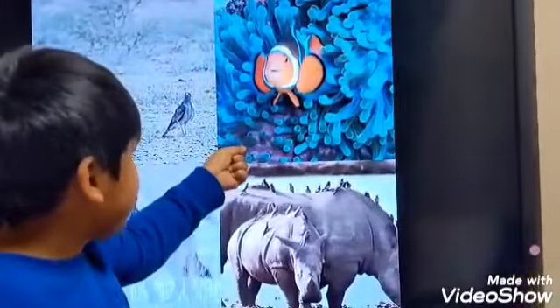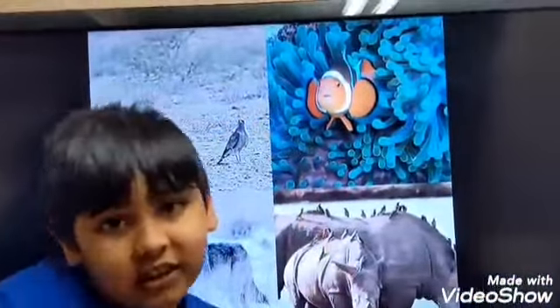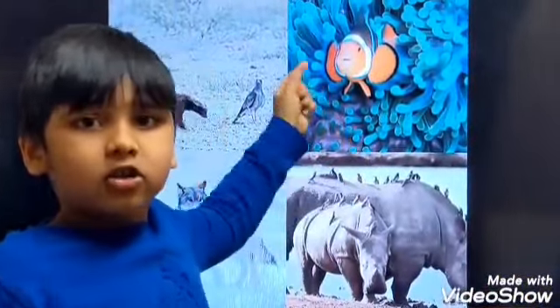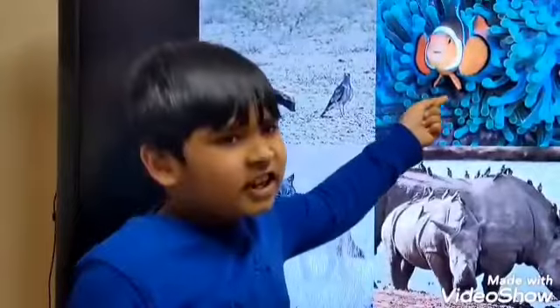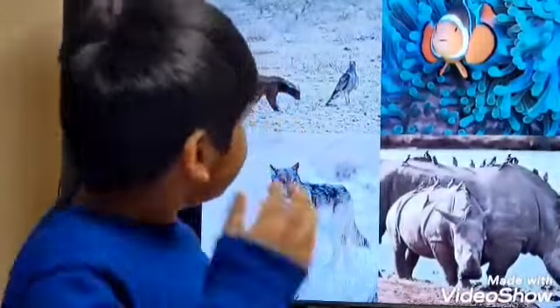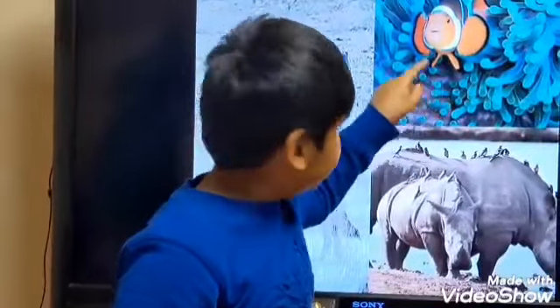Moving on to the next example: the clownfish and the sea anemone. The clownfish is not the best swimmer, so it has to hide in the sea anemone. The sea anemone has stingers on it, so the clownfish does a little dance, coating itself with slime, and then it can go inside. The sea anemone thinks it's one of its own tentacles. The sea anemone acts like the clownfish's house, where it can lay its eggs and stay protected.